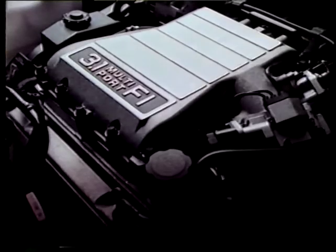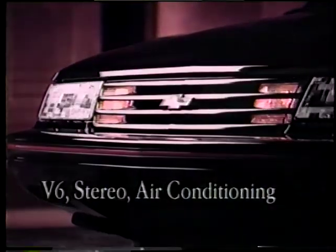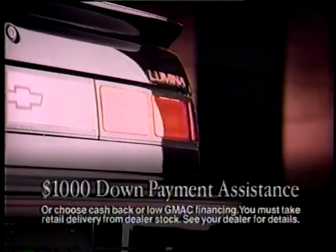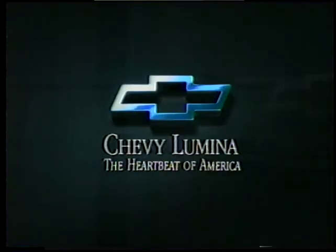There are cars with advanced engineering. There are cars that make you comfortable. There are cars that are well protected. There are cars that protect their occupants well. There are cars equipped the way you want, and cars that are easy to own now. Which one should be your new car? All of the above. Chevy Lumina Euro Sedan. Test drive a Chevy Lumina Euro today at your neighborhood Chevrolet dealer.